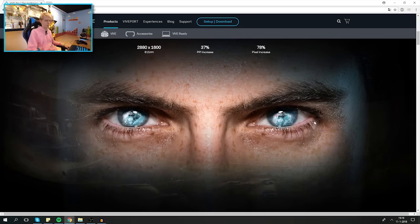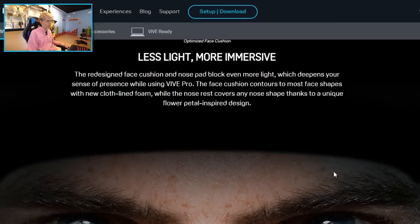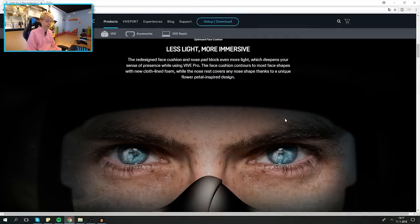'Way — an optimized face cushion: less light, more immersive. The redesigned face cushion and nose pad block even more light, which deepens your sense of presence. The face cushion contours to most face shapes with new cloth-lined foam, while the nose rest covers any nose shape thanks to a unique flower-petal-inspired design.' The previous face cushion was extremely cheap.